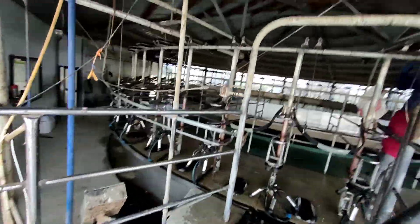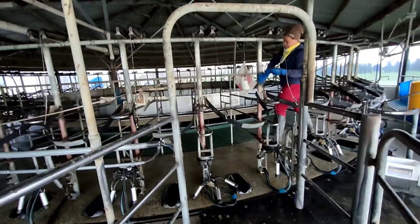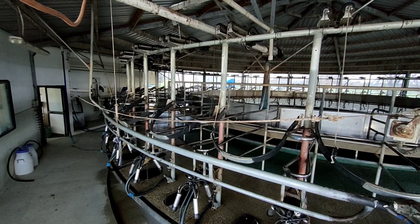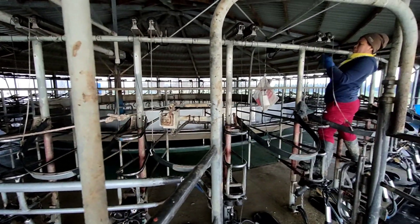After giving breaks to our cows, let's do some other farm works. And now, let's go clean our milking shed. Let's go! Cleaning time!